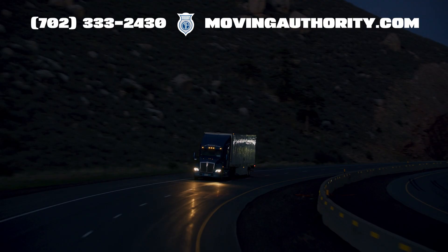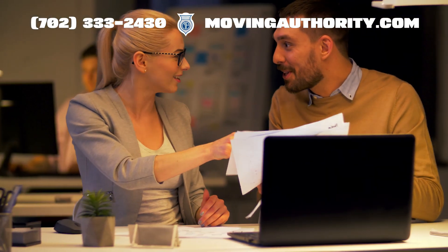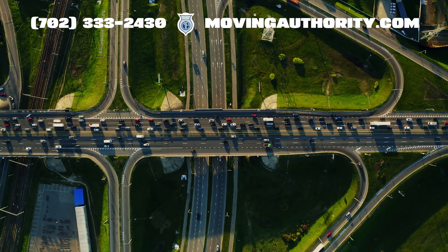If you are in the business of interstate trucking, whether it is hauling freight or carrying passengers, or even if you are a freight forwarder or a broker, you need this number. It is your ticket to legally expand your operations beyond your home state.